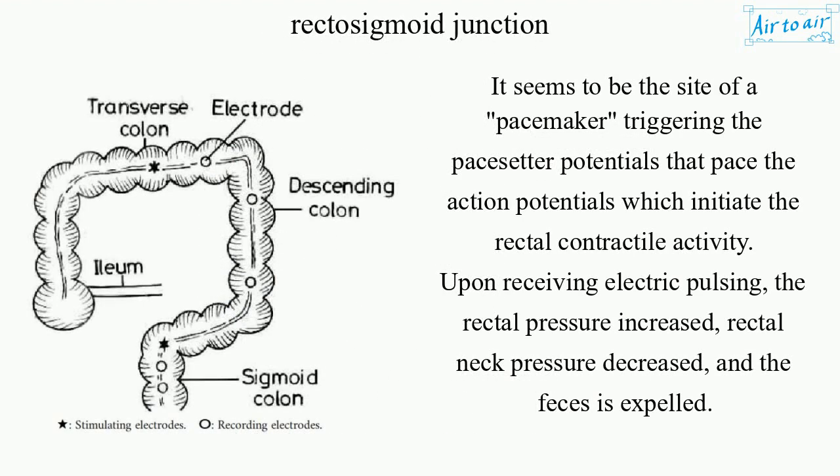It seems to be the site of a pacemaker, triggering the pacesetter potentials that pace the action potentials which initiate the rectal contractile activity.